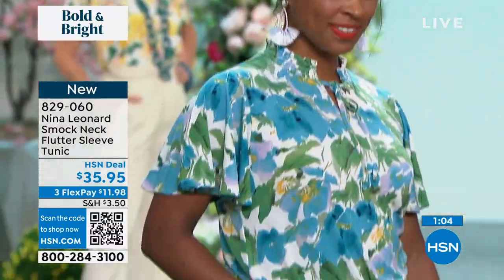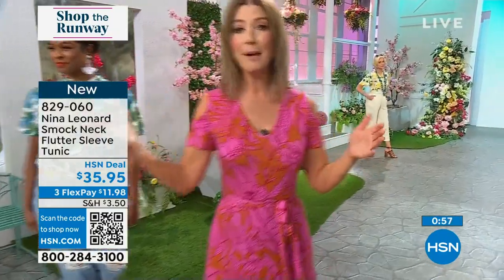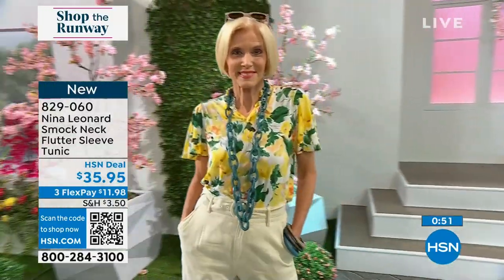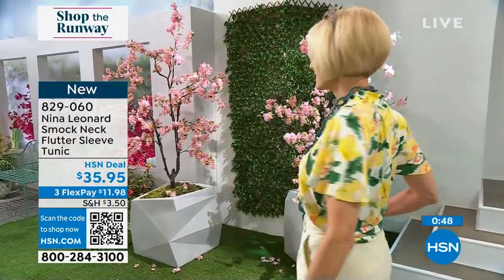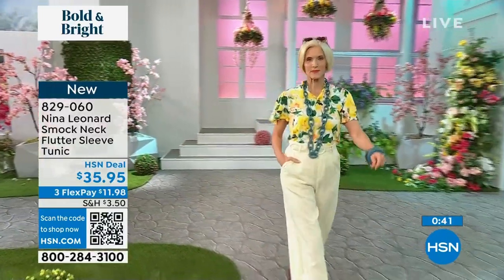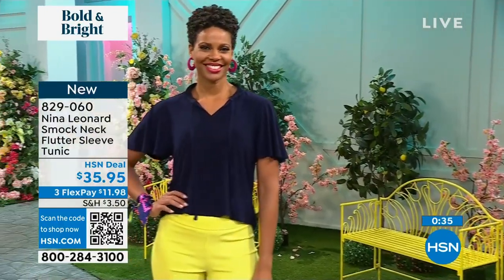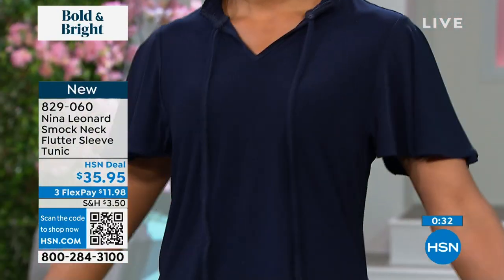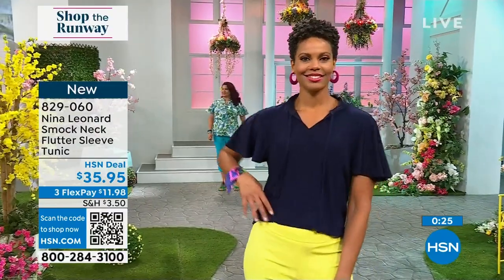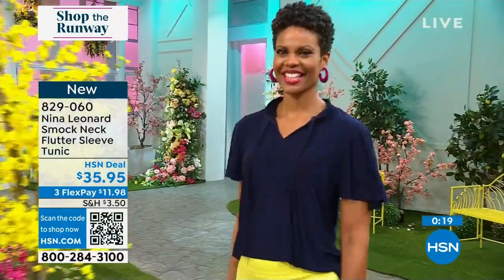Donya is wearing the top in the small with it tucked in, showing how it gives beautiful shape and elegance to the top portion of your body while still being very modest and wearable. Carol is wearing it in canary yellow. If you love bright spring greens, you can pair this with a pant. There's a wonderful brand new Nina Leonard pant coming up. Enjoy that very first look at the brand new Nina Leonard smocked flutter sleeve tunic top — so much to love.